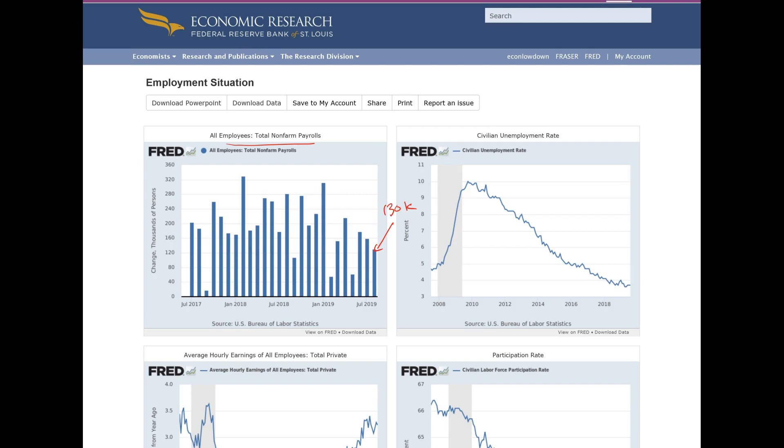This was a bit of a disappointment because the expectation was for 160,000 jobs. Some economists predicted 160,000 but the actual number was 130,000. You can see I've included historical data in this graph. On a month-to-month basis sometimes we create a lot of jobs — around February 2018 we had over 300,000 jobs created — and sometimes very little, like around September 2017, which was not a very good month.